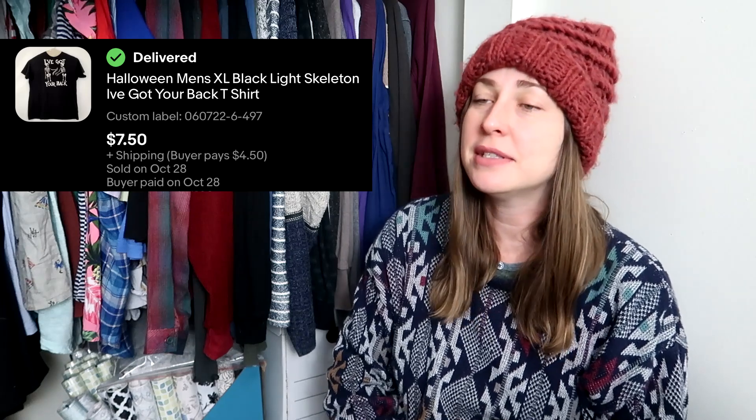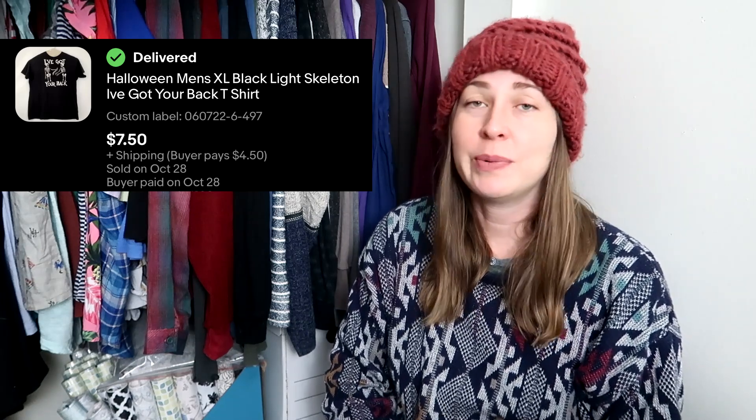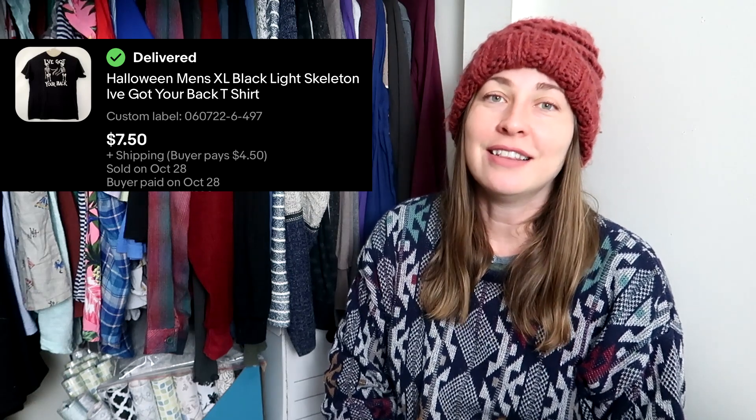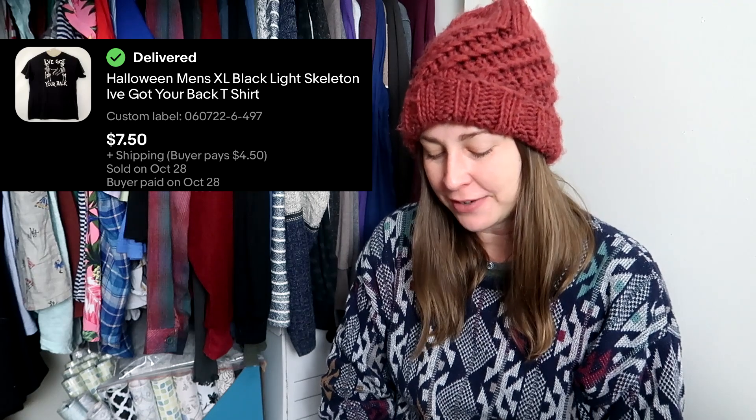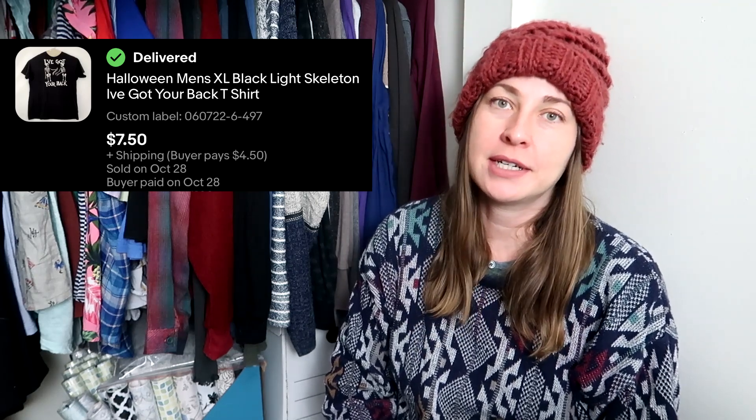This Halloween shirt I picked up at the bins. I honestly picked it up for my mom, and my mom said, try to sell it first — and if it doesn't sell by Halloween, then I'll take it. And it sold before Halloween, so mom, I'm sorry. Somebody bought it for $7.50, and since I picked it up at the bins it cost less than a dollar. My mom is born on Halloween, so whenever I see anything Halloween-themed, I pick it up for her.